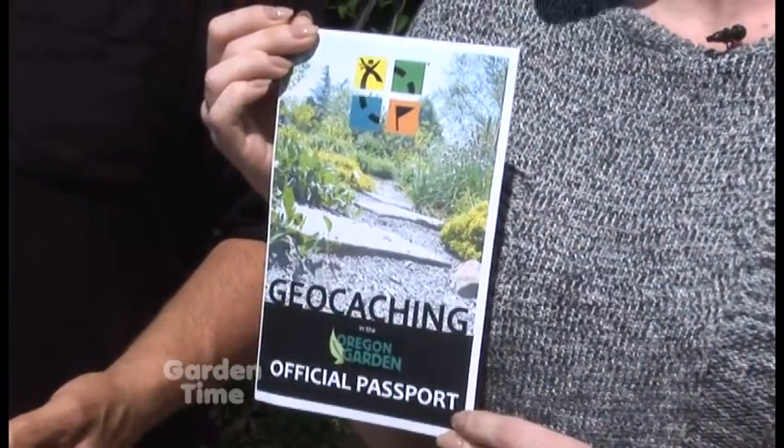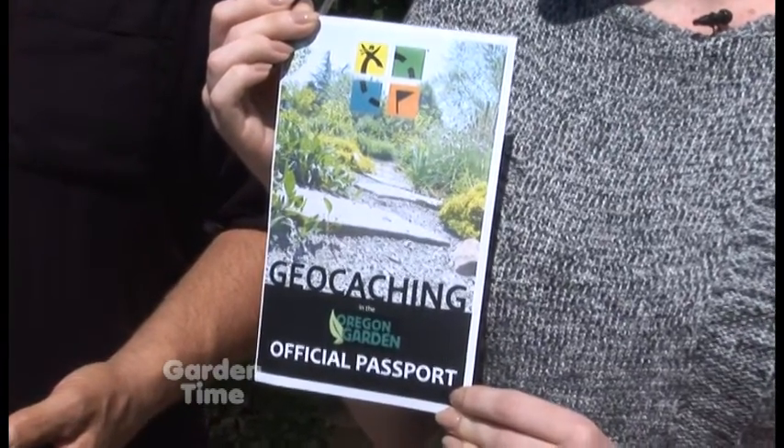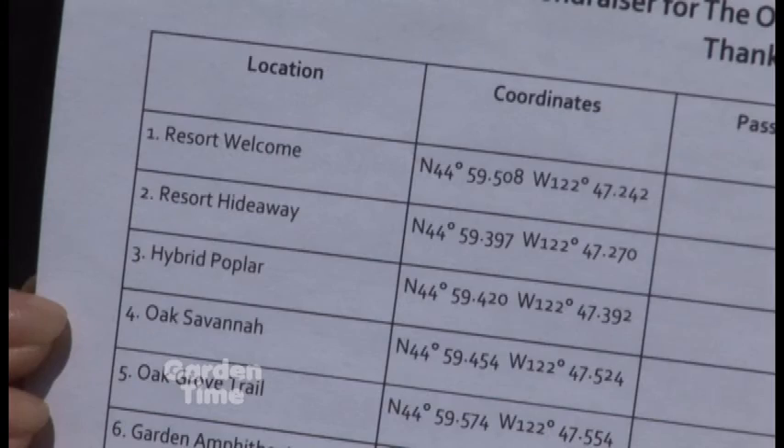The official caches are listed on the website geocaching.com. But we have expanded to include 15 unofficial geocaches that you can only get here at the Oregon Garden. We've printed out a little passport that you can get for a nominal fee here at the Visitor Center, and then you can use your phone or your GPS device, which is available to rent — that fee includes the GPS device.